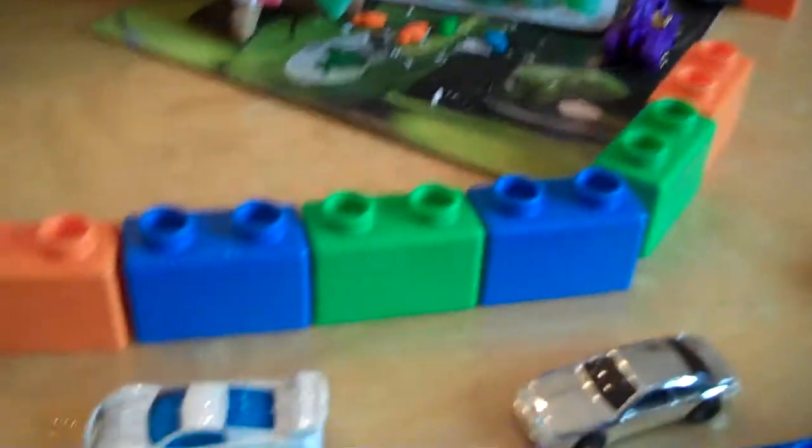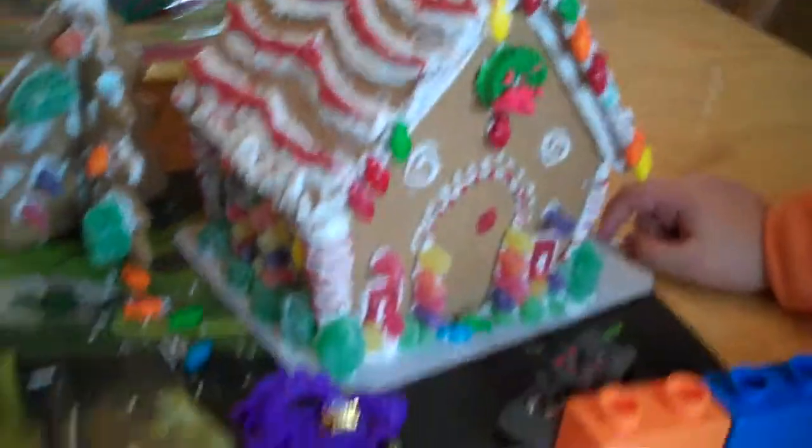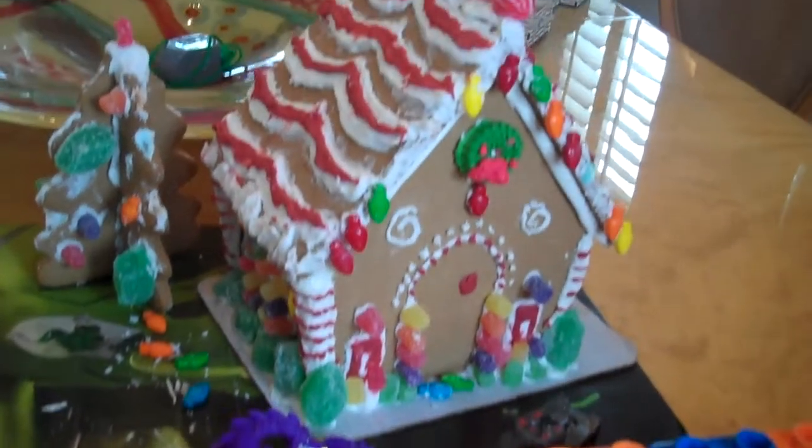Matthew, can you tell us a little bit about the newly designed airport? Here's the LAX tunnel as usual, and here's the gingerbread house where the design is, and then here's the tree.